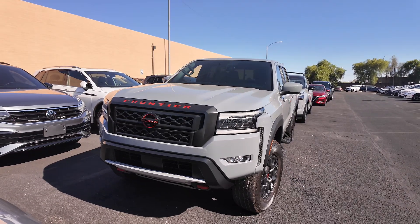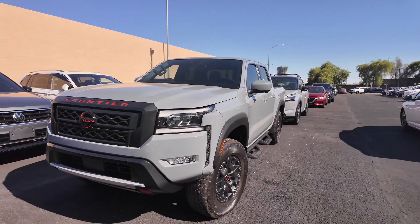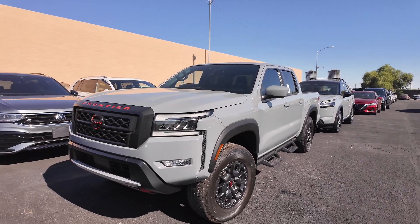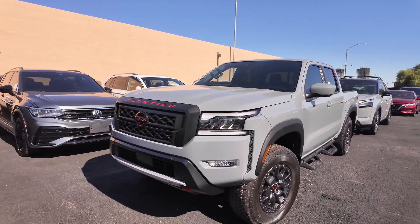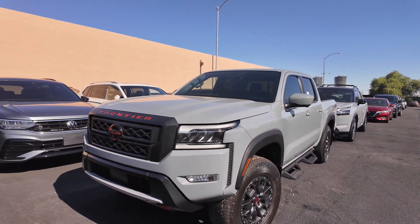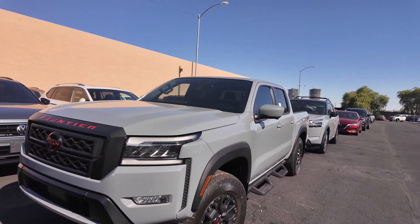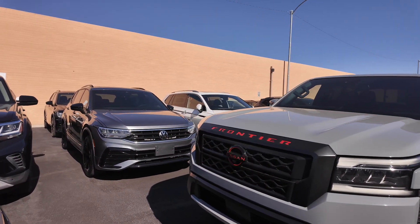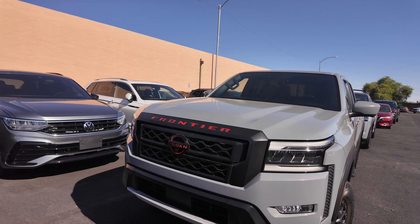You get the boulder gray pearl metallic exterior paint color with the charcoal interior. We get four wheel drive, a 3.8 liter six cylinder engine with a nine speed automatic transmission. You get 17 miles per gallon in the city and 22 on the highway. You're also going to be getting a 3 or 36,000 mile basic factory warranty and around 310 horsepower.